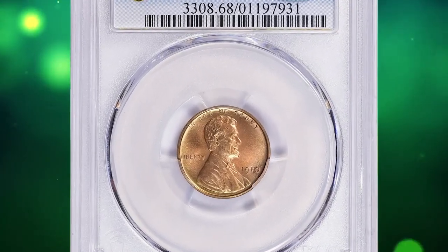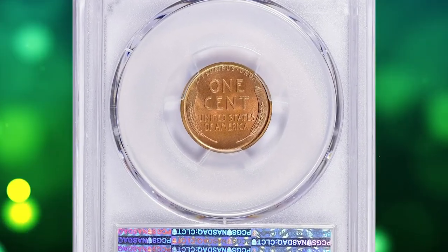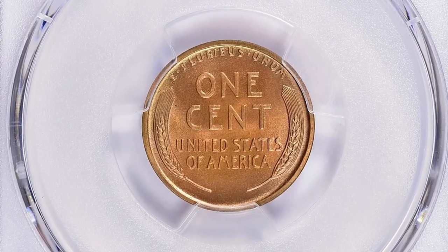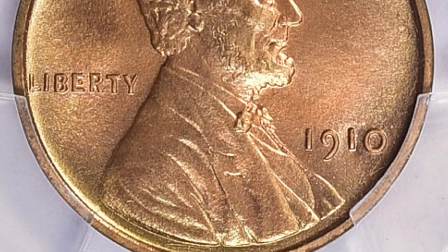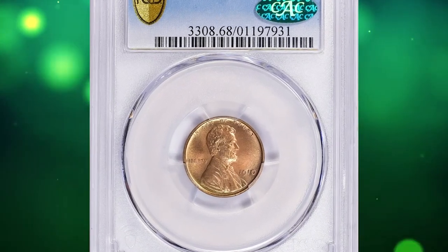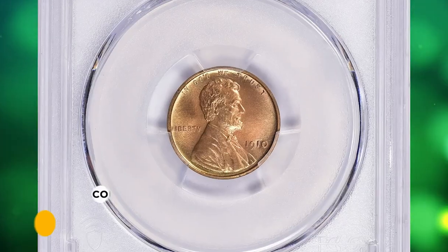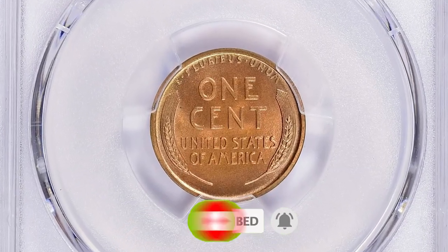And the most valuable lot of this episode: a CAC-approved 1910 Lincoln cent in PR68 Red condition. According to NGC, this is among the more available matte proofs of the Lincoln design; even so, the number of survivors displaying original red color is quite small. The term 'matte' is somewhat misleading, as they are actually satin proofs — the coins were not sandblasted after striking like the gold proofs, but rather have a natural texture imparted by the dies. This superb gem ended up selling for $165,937.50 with buyer's fee. Thanks for watching — your likes and comments are highly appreciated, and don't forget to smash the subscribe and notification buttons below. Take care!